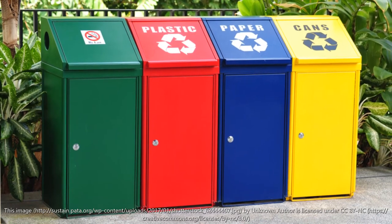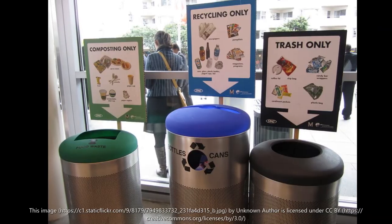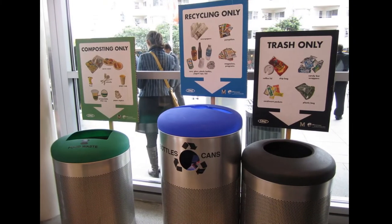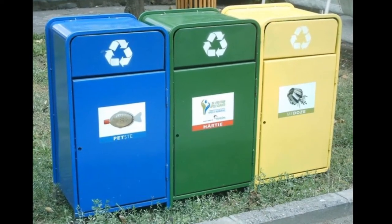I'm sure you've seen a recycling bin in your lifetime. They're usually green, blue, red, or yellow. The most common color is blue, but you may see the other colors with it to represent different types of recycling.